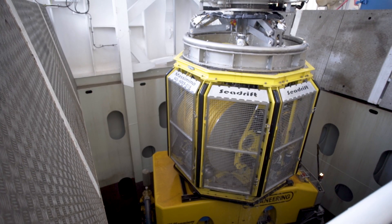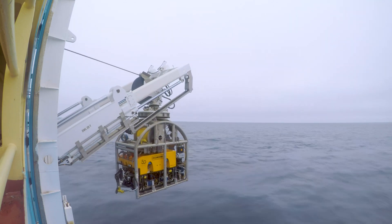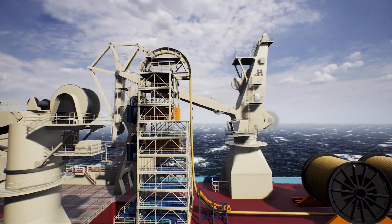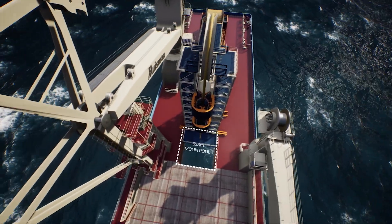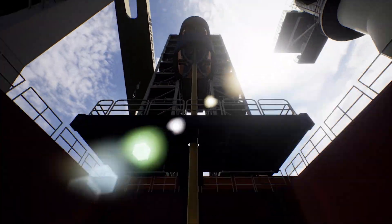The vessels' two heavy-duty, work-class ROVs are also capable of operating in up to 3000 metres water depth. An 8x8 metre moon pool is located centrally on the vessel, permitting operations such as flex-lay installation, inspection, maintenance and repair, as well as subsea construction to be safely carried out in extended weather windows.